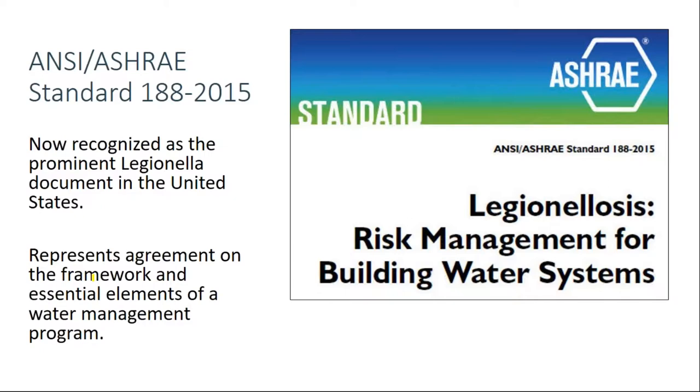Attorneys have said ASHRAE 188 is the primary document by which water management programs — or a lack thereof — will be measured for building owners sued by someone who allegedly contracted Legionnaires' disease in their facilities. And that was before CMS referenced ASHRAE 188 as a model for water management plans.